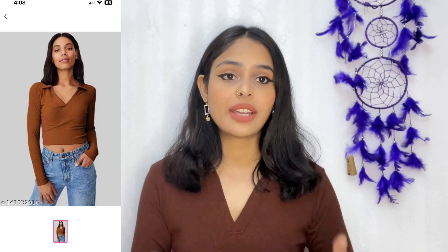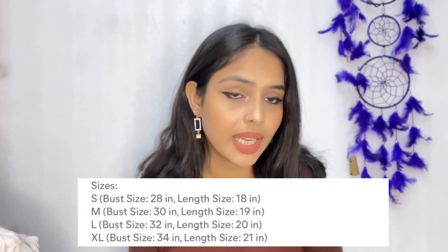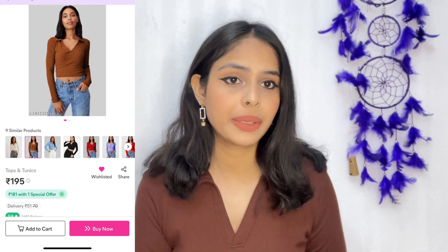The very first product is this brown color knit top which I'm wearing right now. The quality is really good — the fabric is knitted, sleeves are full length, and there's a deep cut neckline at the chest area. I ordered a small size and it fits well. It's stretchable and body-hugging, so the fitting is good. The length is more of a crop-style — not a full length top.